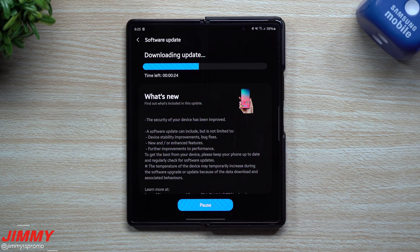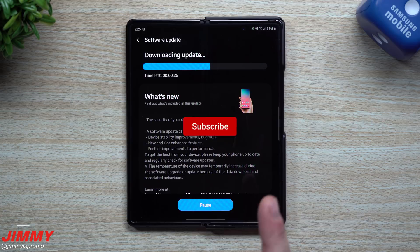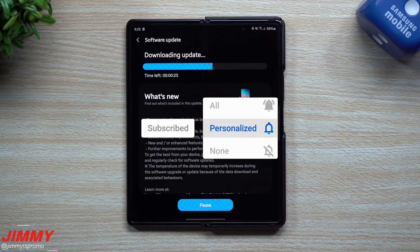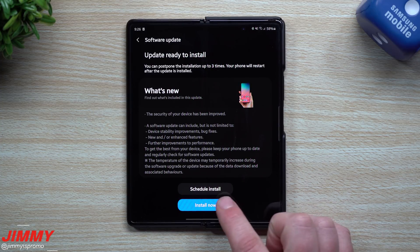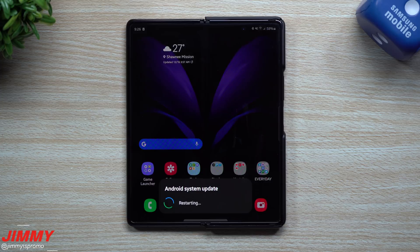If you're brand new here at the Jimmy's Promo channel and you appreciate these tips, tricks, tutorials, how-tos, and the latest updates and software information for your Samsung Galaxy devices, don't forget to hit that subscribe button as well as the bell for notifications. Now that it's done downloading, we'll go to install and wait a couple of minutes for the update to complete.